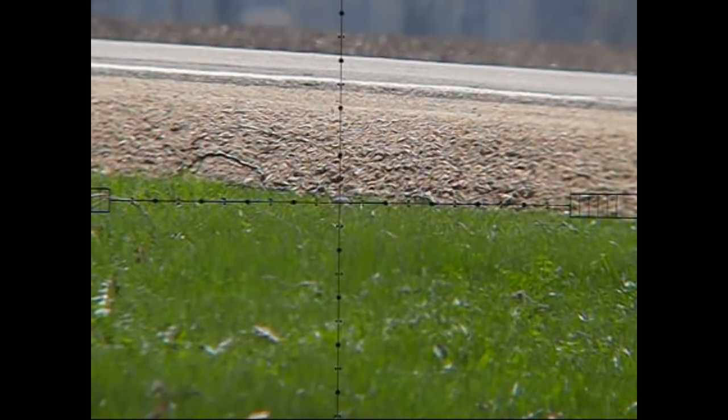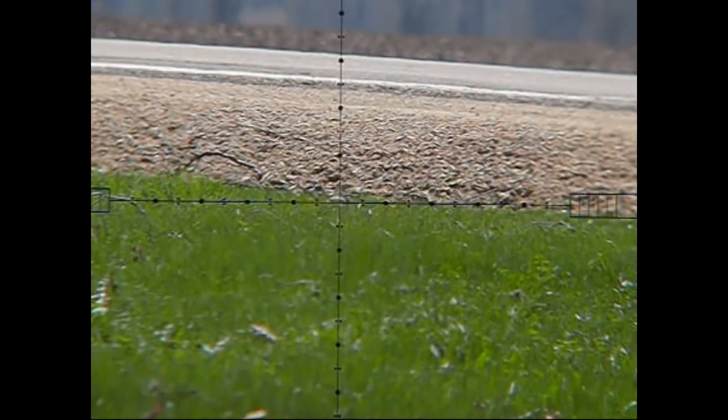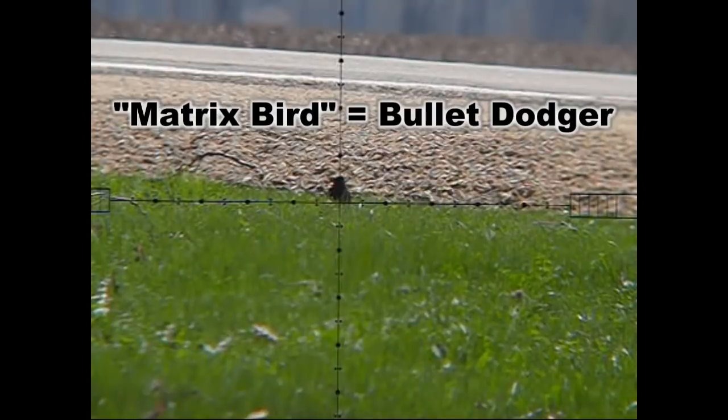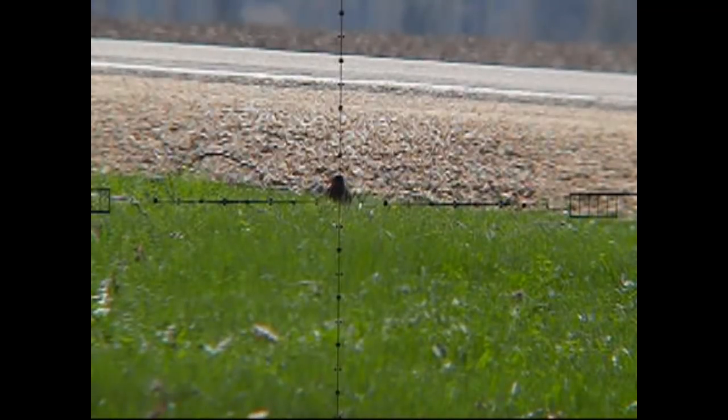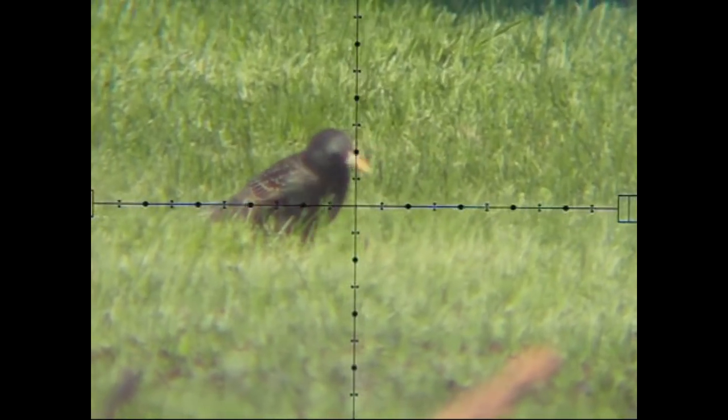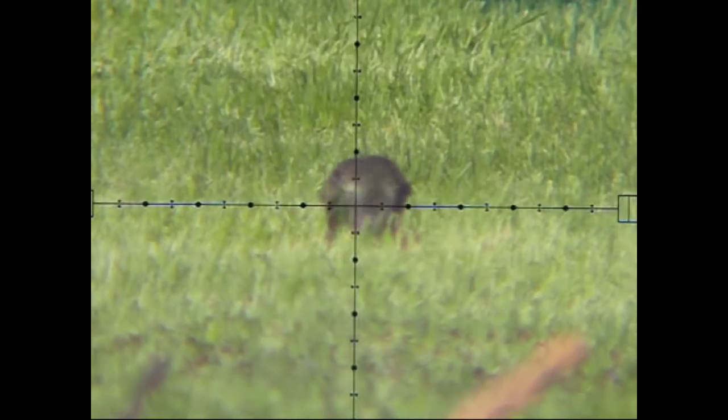Back to the business of starlings. In every video I have a matrix bird. Check this out — I'm squeezing the trigger here, now I'm firing, and impact. That bird literally moseyed away from being shot. Alright then, I'm taking out your buddy over here instead.